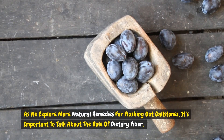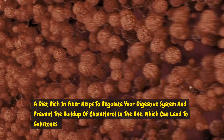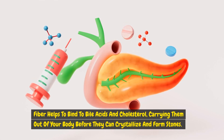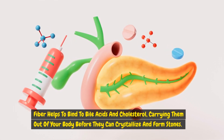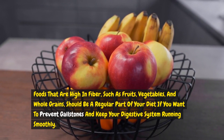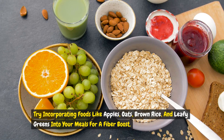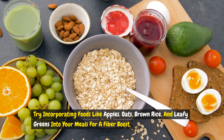As we explore more natural remedies for flushing out gallstones, it's important to talk about the role of dietary fiber. A diet rich in fiber helps to regulate your digestive system and prevent the buildup of cholesterol in the bile, which can lead to gallstones. Fiber helps to bind to bile acids and cholesterol, carrying them out of your body before they can crystallize and form stones. Foods high in fiber — such as fruits, vegetables, and whole grains — should be a regular part of your diet. Try incorporating apples, oats, brown rice, and leafy greens into your meals for a fiber boost.